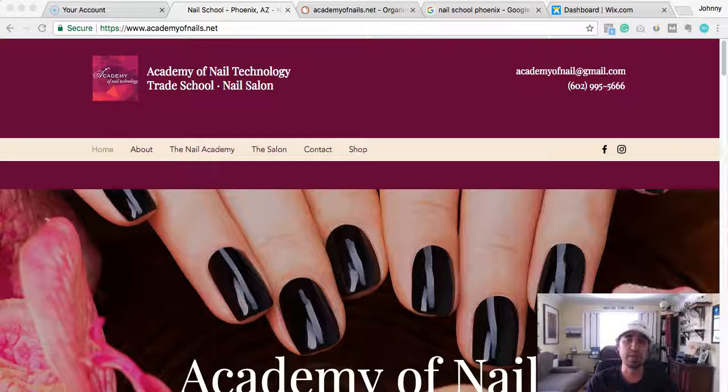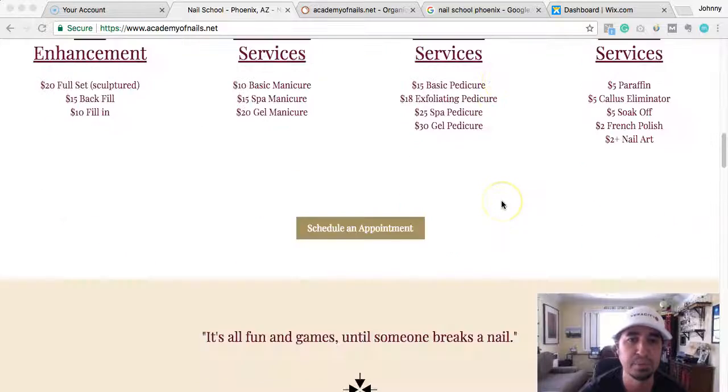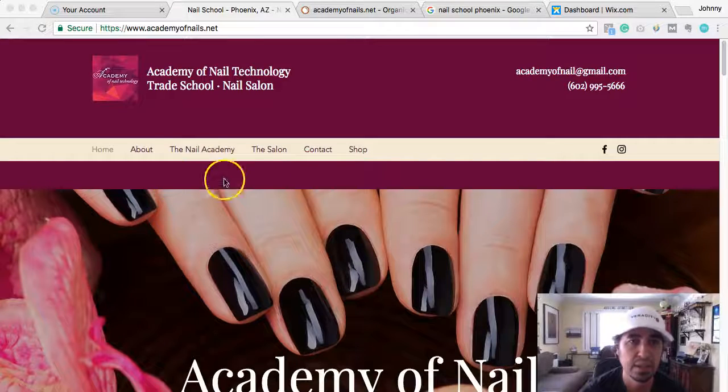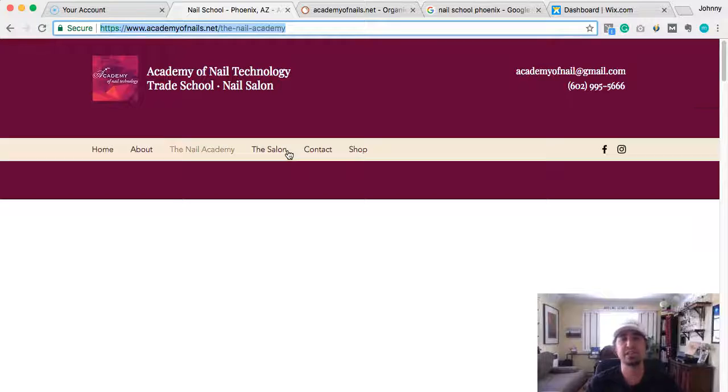So we came in — I don't have a video of the last website, but it wasn't mobile friendly, it wasn't optimized at all for the web. It just needed to be completely revamped. We went through and gave it a nice little facelift, made it very simple. You can see here, just simple menus, and it talks a bit about the nail academy, which is where they train technicians to get them licensed.